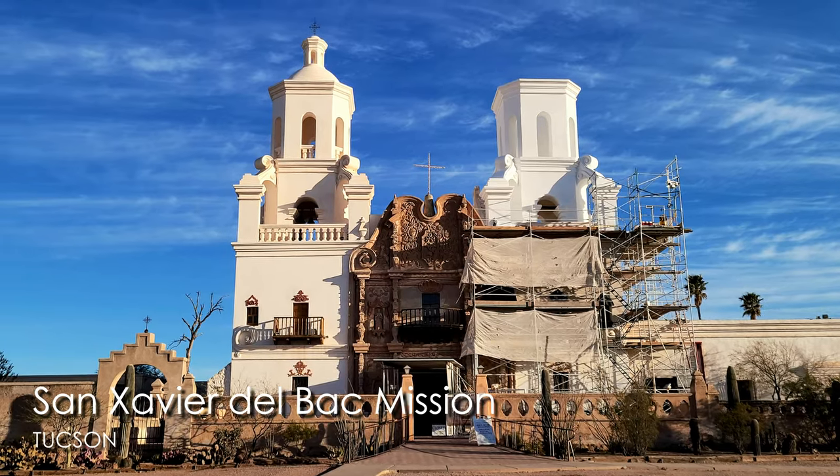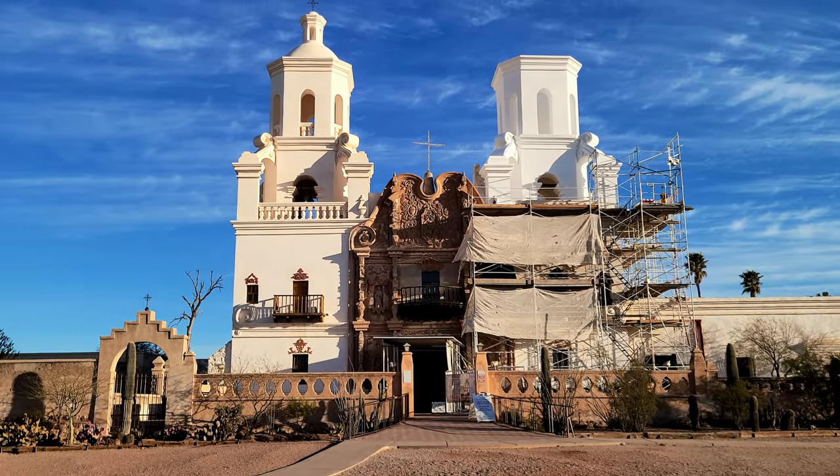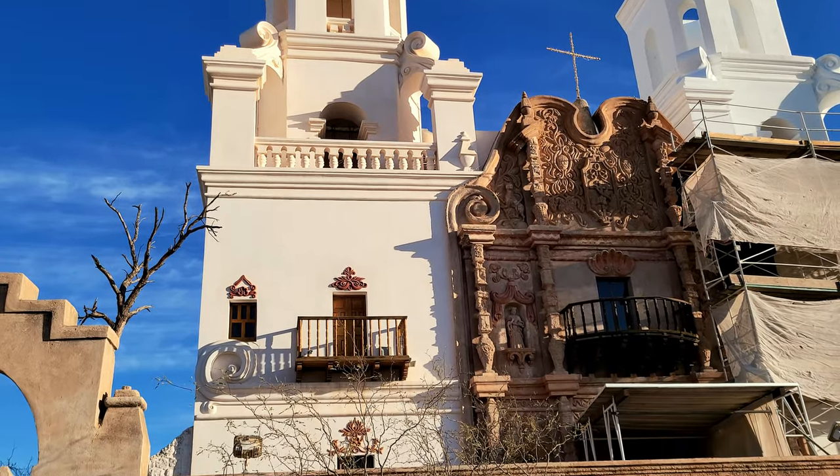Good morning! It is day three in Tucson. We're kicking the day off by visiting the San Xavier Church — a very historic church here. They're currently doing some construction, so you don't get the full effect, but you can still see how beautiful it is. It looks like they're giving it fresh paint — the right side is much whiter, the left side must be the older color. The architecture is beautiful.